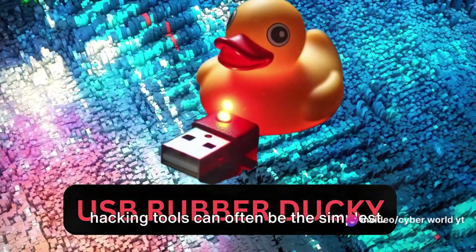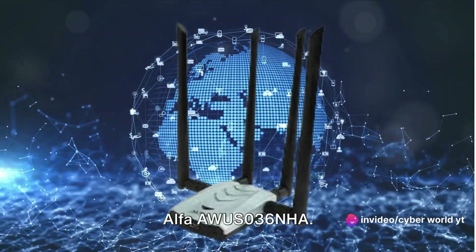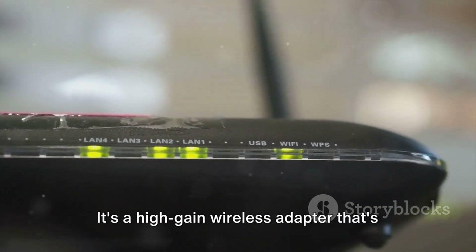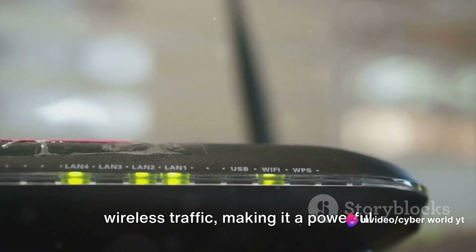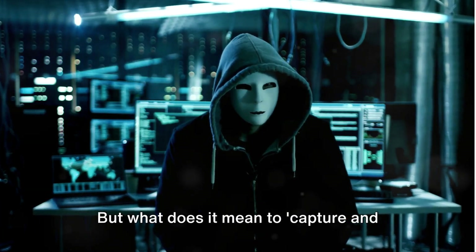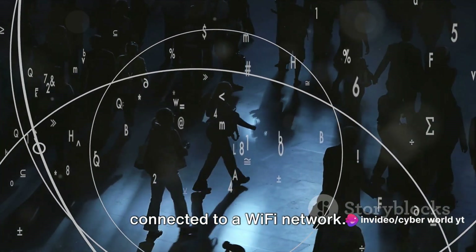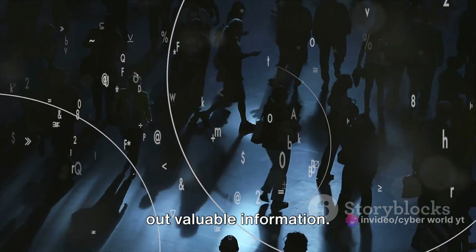Boost your Wi-Fi hacking game with the Alpha AWUS036NHA. This little piece of hardware might not look like much, but don't let its compact size fool you. It's a high-gain wireless adapter capable of capturing and analyzing wireless traffic, making it a powerful tool in the hands of a skilled hacker. In simple terms, it allows you to see the data flying through the air between devices connected to a Wi-Fi network, which can be incredibly useful for identifying vulnerabilities or sniffing out valuable information.